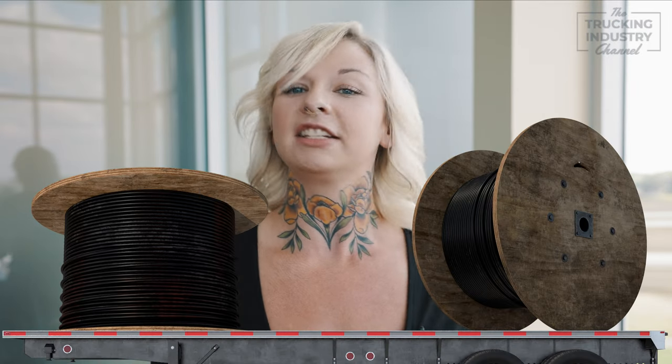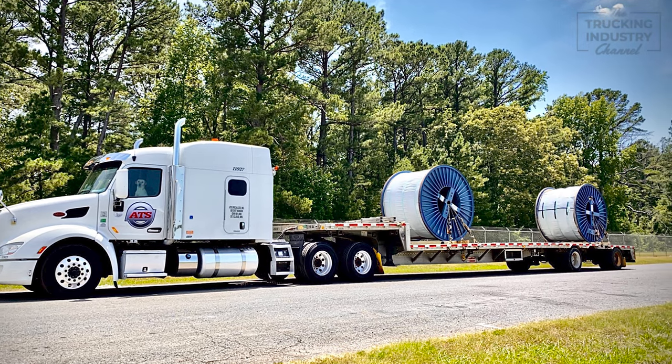Picture it: coils lounging like kings, either flat on the truck or standing tall on their circular edge. The art of securing eye to the side coils begins with beveled dunnage and coil racks, lifting these metallic beasts above the trailer, then locking them down with mighty tie-downs. These powerful tools ensure they won't budge an inch — it's like crafting a magical pedestal for these titans.